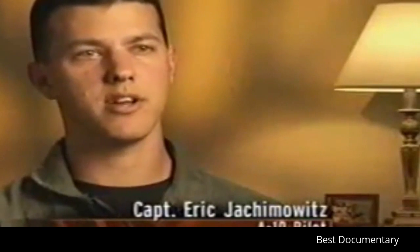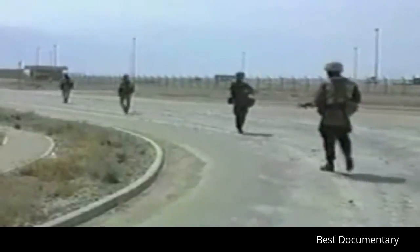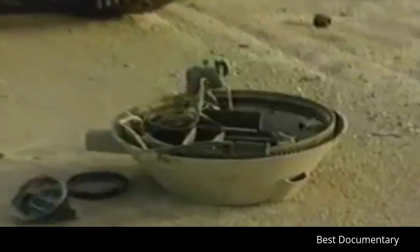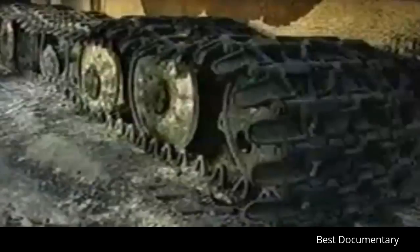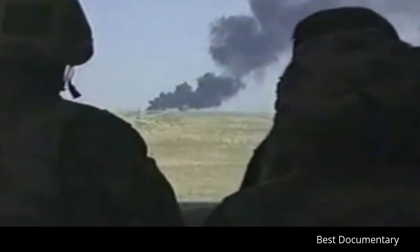Throughout Operation Iraqi Freedom, the A-10 Warthog was the most well-known and feared plane in the U.S. Air Force. Its ability to work in close support with ground troops, to take out enemy positions and tanks, and to act as a spotter plane made it a linchpin in the victory over Saddam Hussein and his regime.